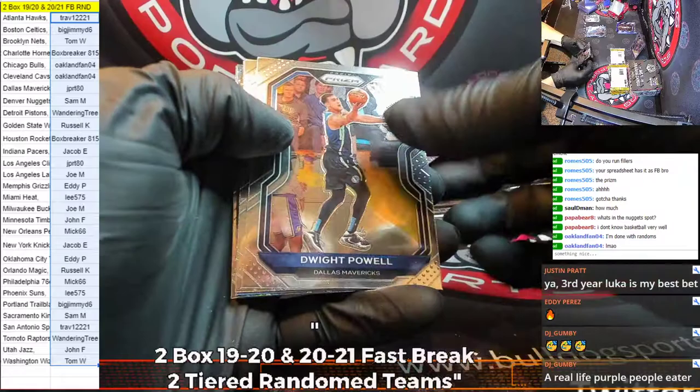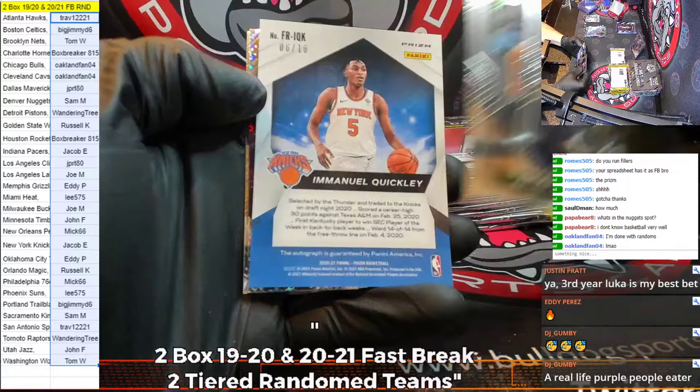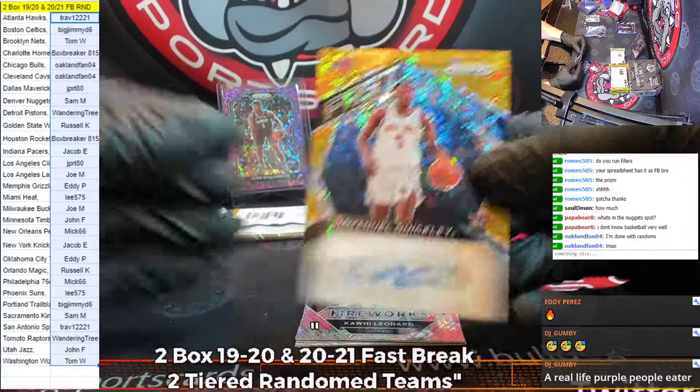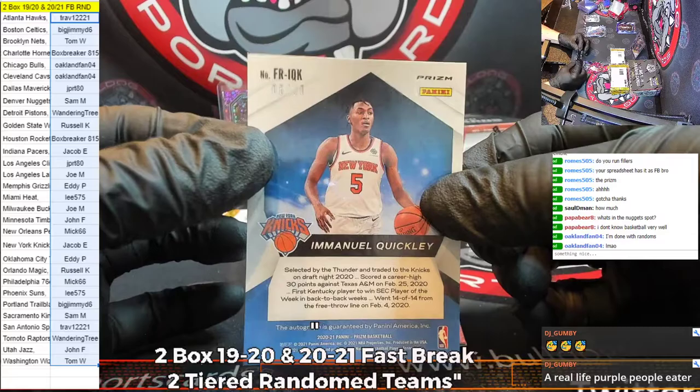Let's go. Dwight Powell, Ilyasova, and our auto is — it's a nice one for the Knicks. New York Knicks — it's Jacob. That's to 10. A gold Quickly. That's huge. Wow — that's a big card.